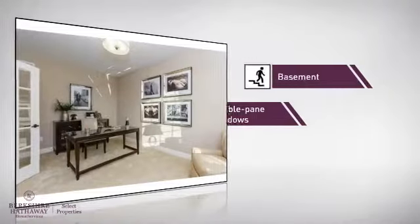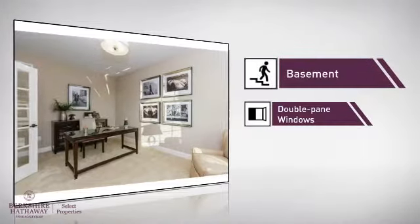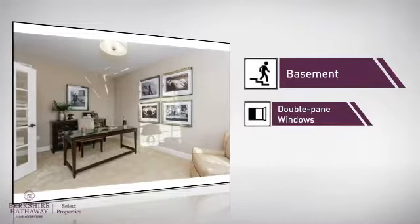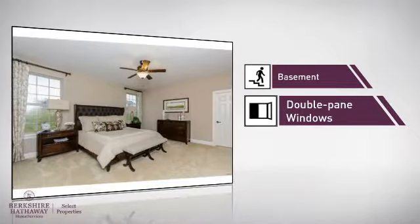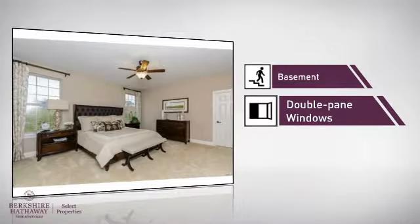This home also features some other great amenities, like a basement — whether you need the extra storage space or somewhere to build your rec room — and double pane windows for better insulation and a more energy efficient home.